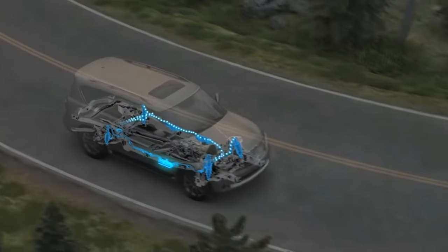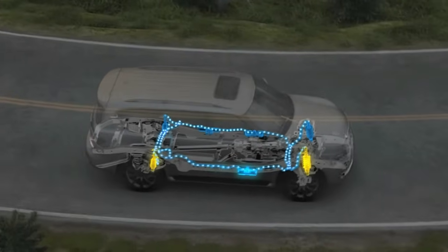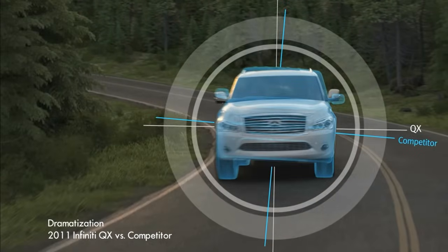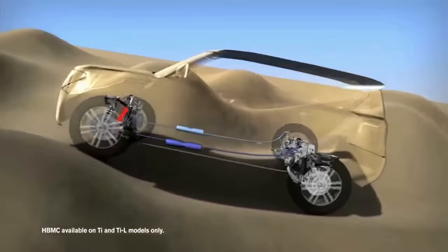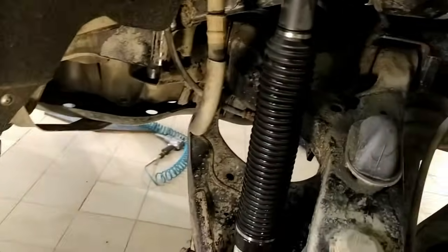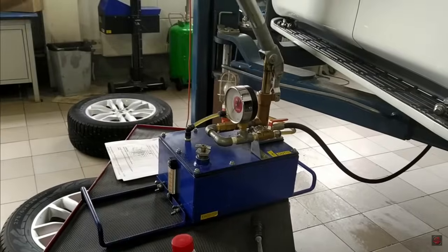Moving on to the suspension, the Patrol is equipped with the Proprietary Hydraulic Body Motion Control System, abbreviated as HBMC. The principle involves the flow of fluid between the shock absorbers, which eliminates body roll in corners and makes off-road driving as comfortable as possible. Perhaps it doesn't sound too durable, but in reality the system is quite reliable. The only drawback is that when replacing the shock absorbers, you'll need to bleed the entire system and replace the fluid.